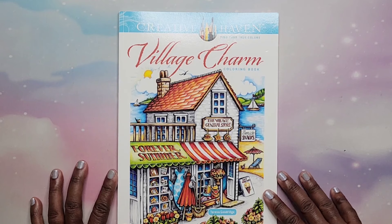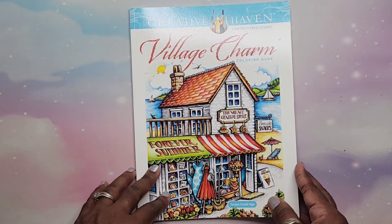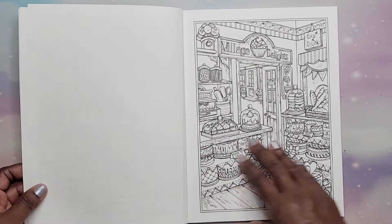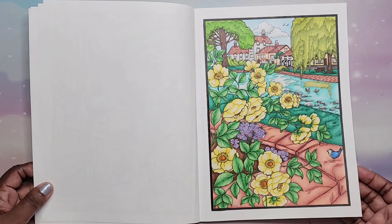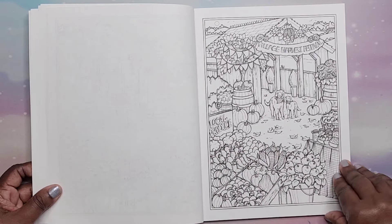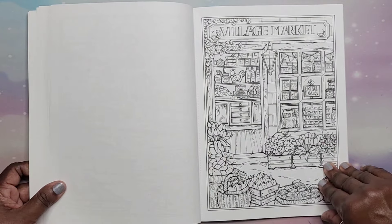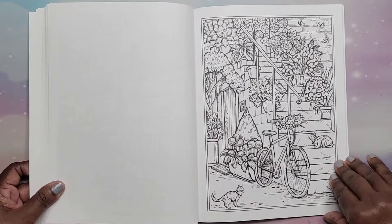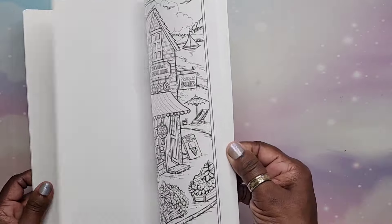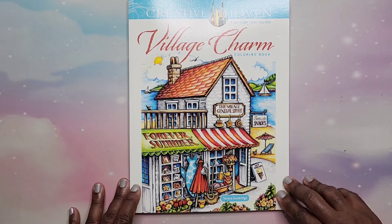Then we have Village Charm by Theresa Goodridge. If you've noticed so far, it's George Tufexis and Theresa Goodridge — you can tell who my favorites are in this line. I did one in here, and I did another one as a color-along on my channel. Very nice images. I always enjoy coloring on this paper — some people don't, but to each his own. That is Village Charm by Theresa Goodridge.